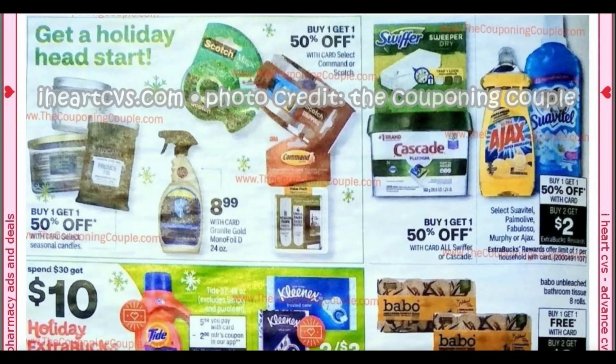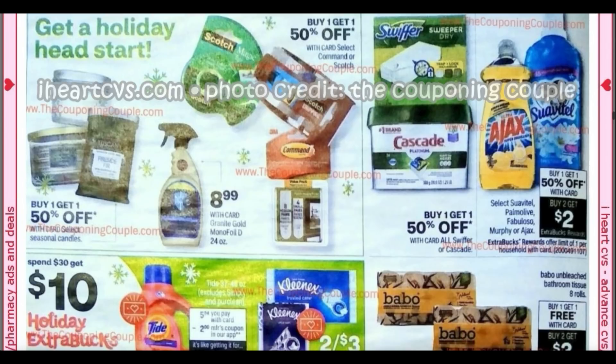In the past, we've had the small Palmolive included — sometimes we have and sometimes we haven't. The Fabuloso, the Murphy's Oil, and the Ajax are in there too, so we'll look out for a deal. I'm always getting Palmolive CRTs, so if you have any of those you might want to hold on to them.